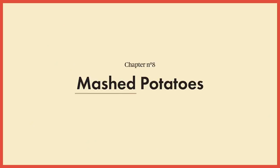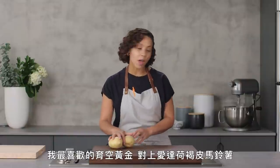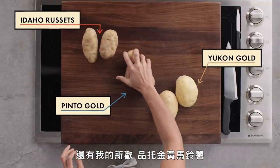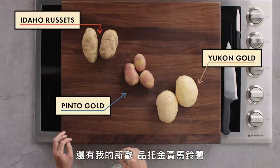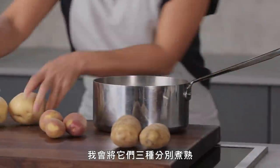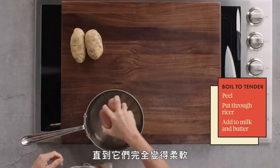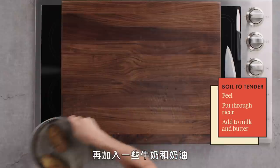We are going to have a showdown against two other varieties and make mashed potatoes. My favorite, the Yukon Gold, versus Idaho Russets, and my new second favorite, the Pinto Gold. I'm going to boil all three of these potatoes separately in water until they're tender all the way through, and we'll add a little bit of milk and butter.